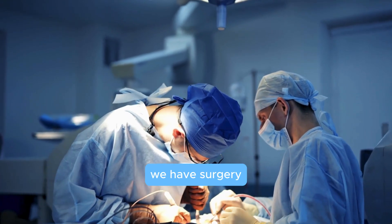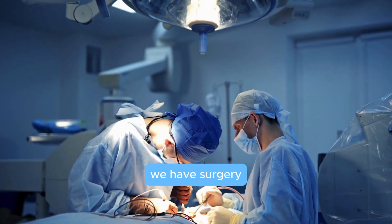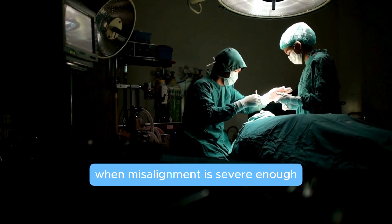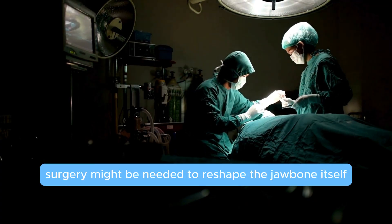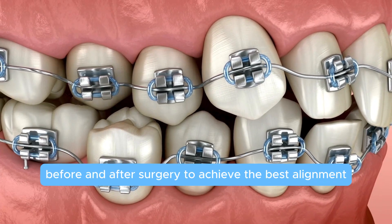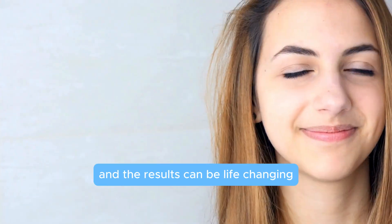And finally, for the most extreme cases, we have surgery. When misalignment is severe enough, surgery might be needed to reshape the jawbone itself. This usually involves braces before and after surgery to achieve the best alignment.